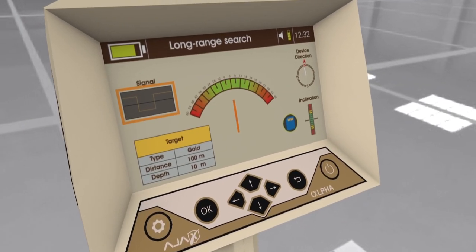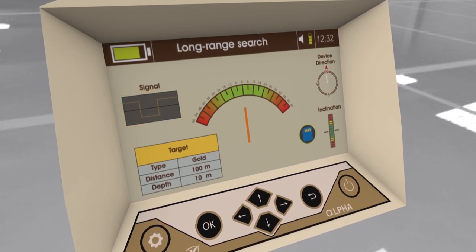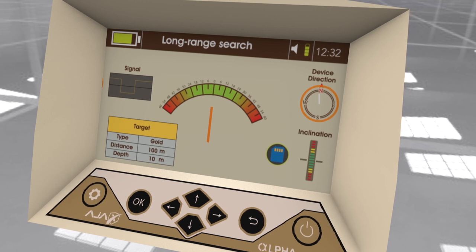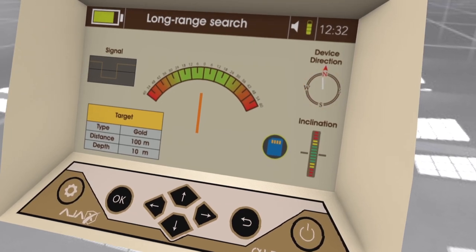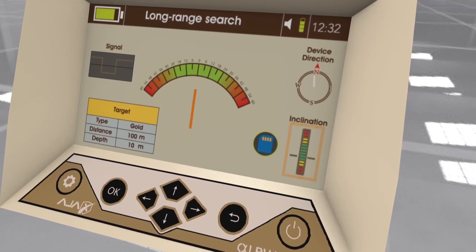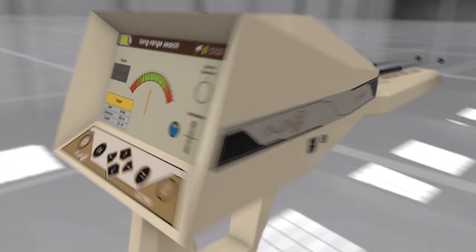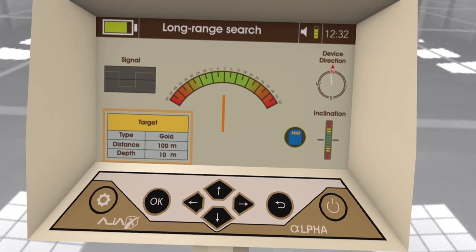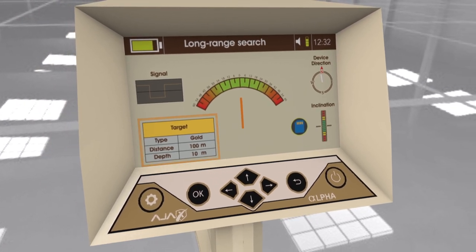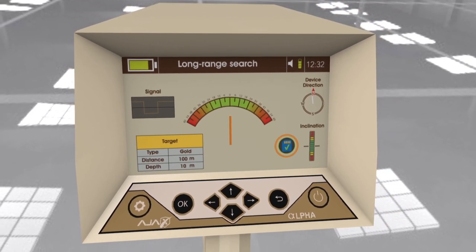The search interface displays: a waveform window showing the signal frequency output operating and transmitting correctly; a compass showing the device's current direction; a balance indicator showing the holding position so the user keeps it in the green range; a target information box showing the selected search parameters; and a save icon to store the current location coordinates for review.